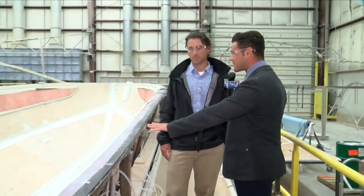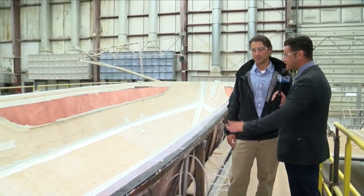We're in Pulaski, Wisconsin, home to Marquis Larson, who of course make yachts here. Josh Delforge is the VP of Engineering and Design, and Josh, we have a yacht that's in production right now. Can you tell us a little bit about what we're looking at? I know this is in its early stages.